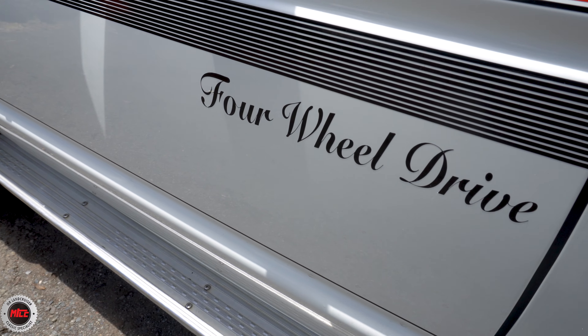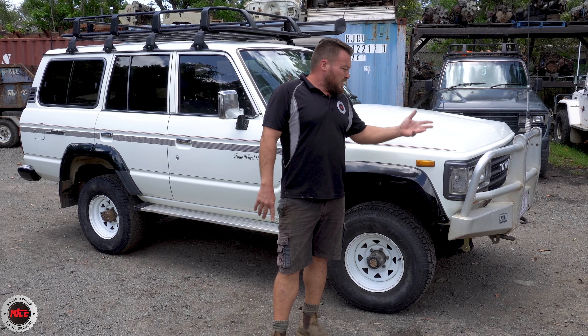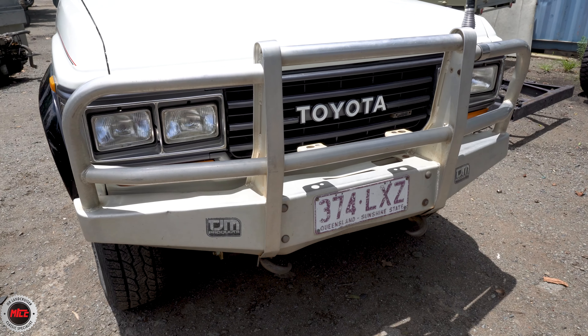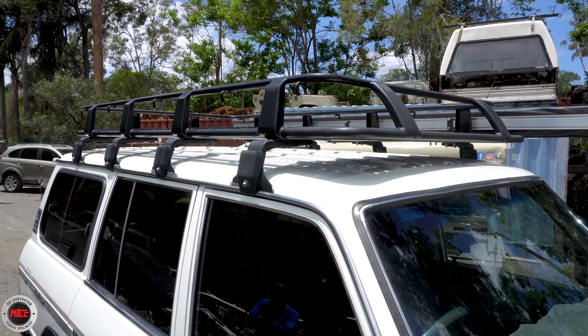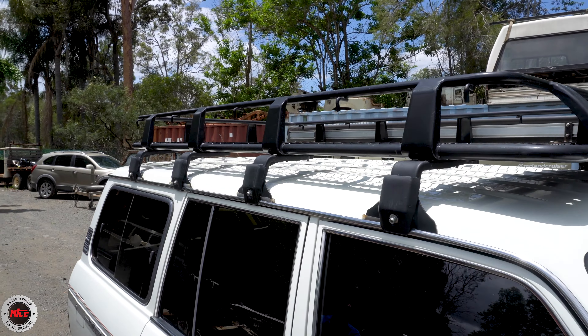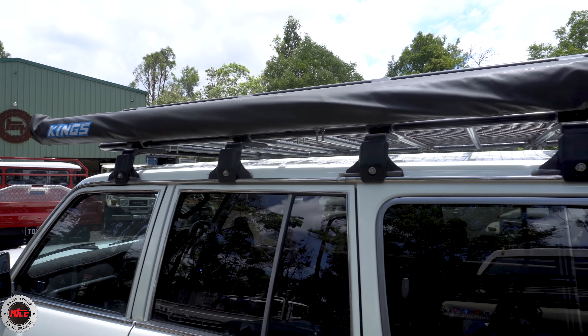They've done a bit of paint and panel on it to bring it back to this beautiful white. They've recreated the original decals that went down the side of it when it was bought here in Brisbane. It's an absolute beauty. Nathan's got a few things he wants to do going into the future - the old aluminium bull bar on the front, the TGM one, he wants to swap out for a steel bar. The roof rack on top - they take kayaks out to the lakes and dams and it sticks up too far - so he wants to get a more low-lying roof rack for the top of the 60.